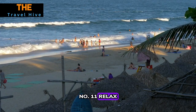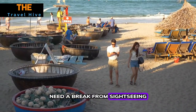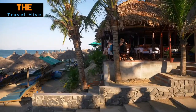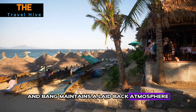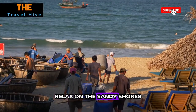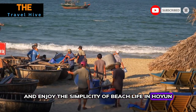Number eleven: Relax at An Bang Beach. Need a break from sightseeing? Head to An Bang Beach, just a short ride from the town. Unlike other beaches in Vietnam, An Bang maintains a laid-back atmosphere, making it an ideal spot to unwind. Relax on the sandy shores, take a dip in the crystal clear water, and enjoy the simplicity of beach life in Hoi An.